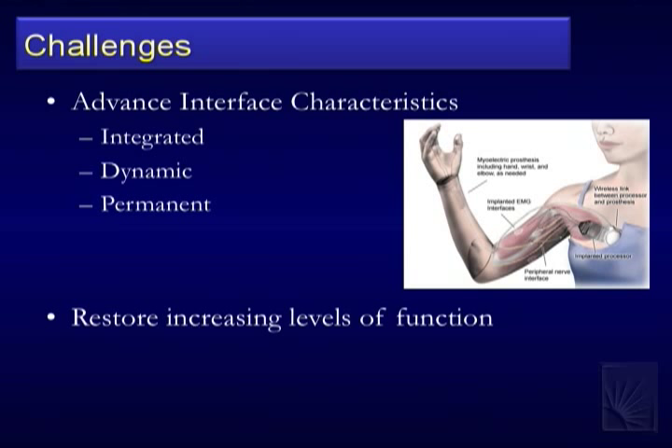The body is constantly evolving and changing, and that leads to a lot of challenges. When we want to maintain an interface with nerves over time, that dynamic, rejuvenating, changing aspect is something we need to take into account. That leads to the challenge of permanence. And where we're trying to go is to increasing levels of function — devices that interact at the level of maybe a thousand to five thousand neurons.